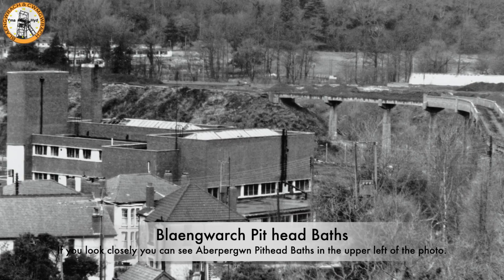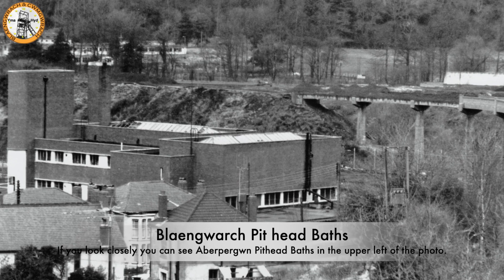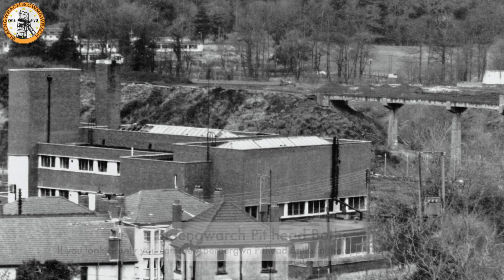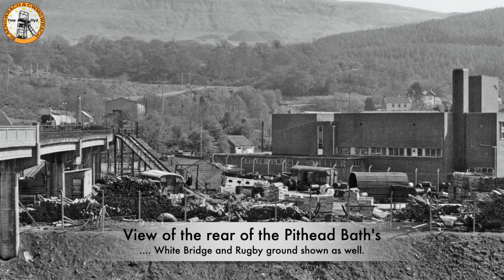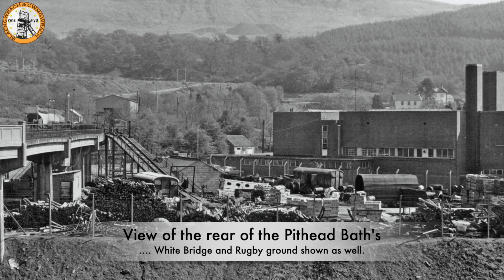This photograph shows the pithead baths, and if you look closely in the background on the left-hand side you can see Aberpergwm pithead baths as well. A rear view of the pithead baths — on the left you can see the white bridge, and if you look closely above the white bridge you can see the rugby ground.